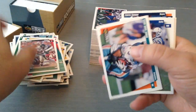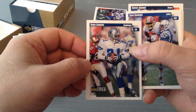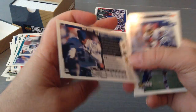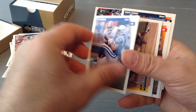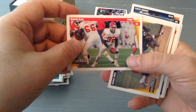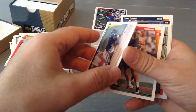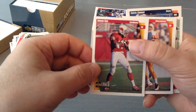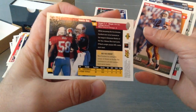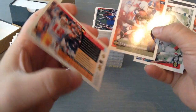Jamal Anderson. Karim Abdul-Jabbar. Here's Deion Sanders — Prime Time in a Cowboys kit. Love it. Sean Dawkins. Marcus Allen — nice. Two stuck together. Charlie Jones. Simeon Rice — another fantastic defensive end. Trent Dilfer — wow, Trent Dilfer on ESPN, if you watch ESPN he's on it.